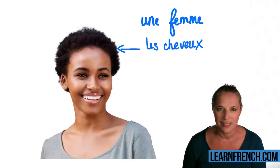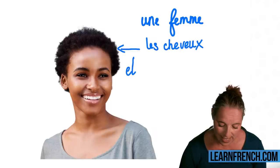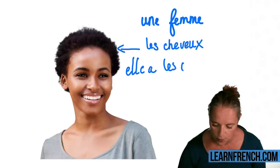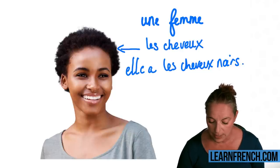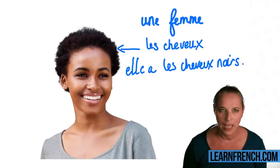For example, if you wanted to say 'She has black hair,' you would say 'Elle a les cheveux noirs.' 'Elle a les cheveux noirs' — 'noir' being black.